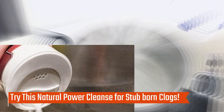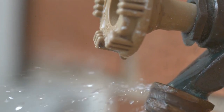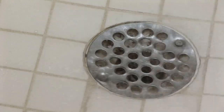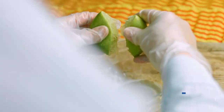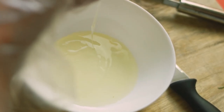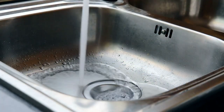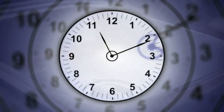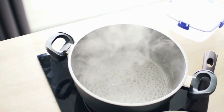Try this natural power cleanse for stubborn clogs. If the drain is still blocked and has stubborn dirt, gunk, or grime that is difficult to remove, you can use a natural power cleanse of salt, vinegar, and lemon. Pour equal parts of vinegar and salt into an empty bowl, then add half a lemon's juice to the mixture. Pour it into the clogged drain and let it sit for 30 minutes. After the time is up, flush out the drain with boiling hot water.